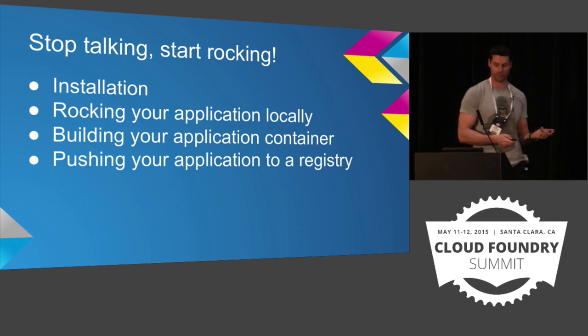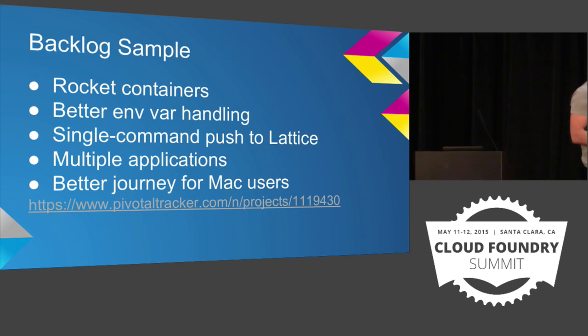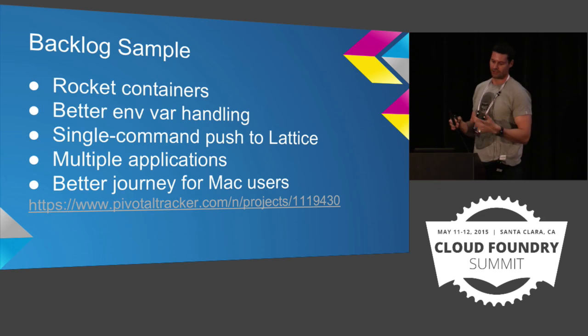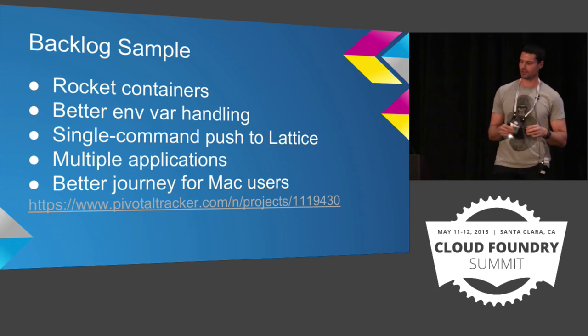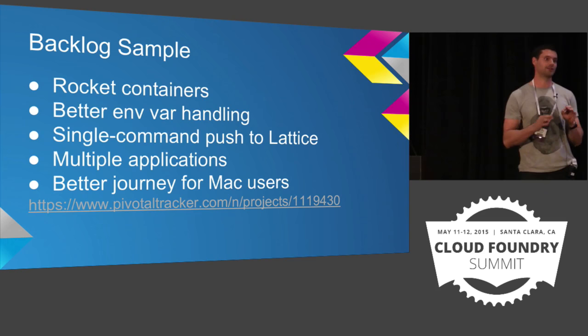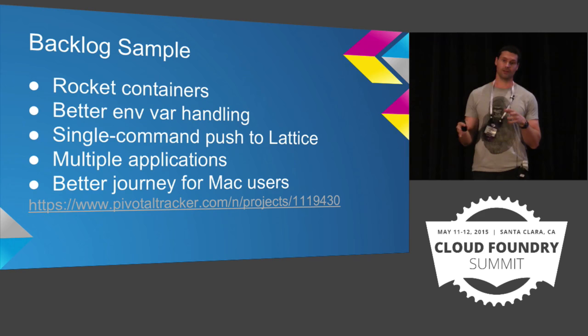So you can push it to a registry. All the code for this is available on GitHub in the Cloud Credo account. This is an idea of the direction Cloud Rocker is going in. We're going to add Rocket AppC containers. We're going to improve the environment variable handling, because it's not exactly the same as Cloud Foundry at the moment — it's an area that needs a little bit of work. I'd love to have a single command push to Lattice so you can just build the whole thing locally and it goes straight into a local Lattice setup. At the moment this will only run a single application on your local machine, so if you're doing microservices with lots of small services talking to each other, it won't currently work, but we're working on that.